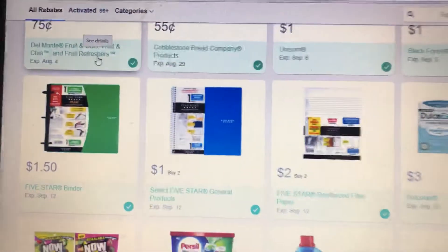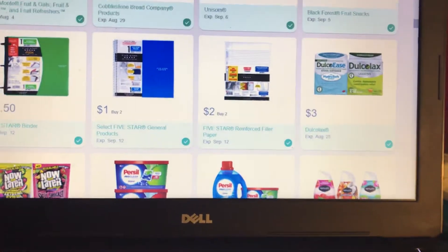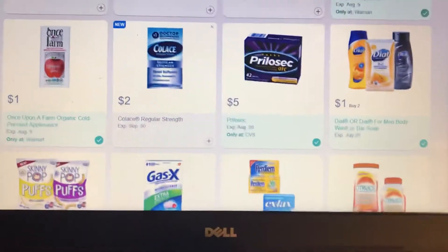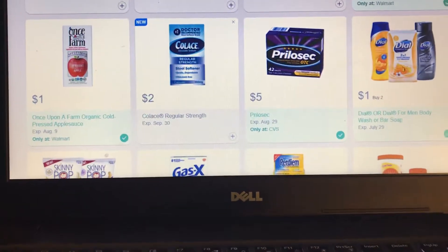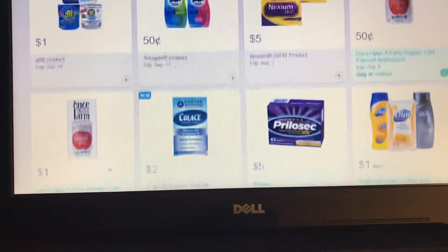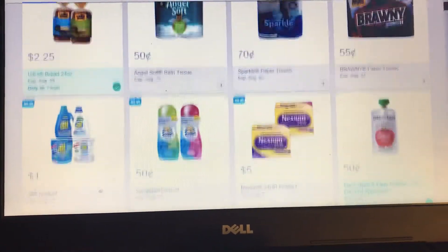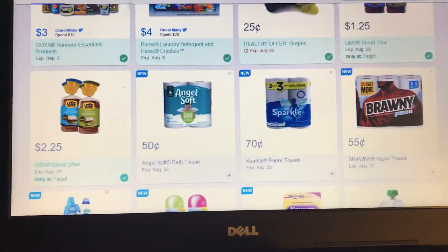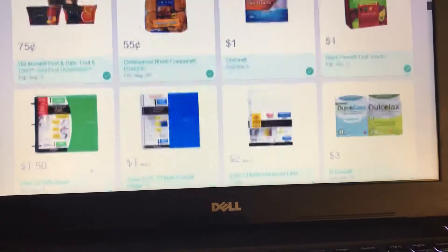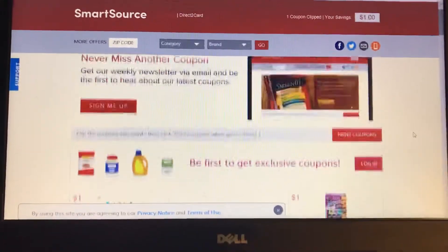Good morning everybody, this is Robin and I am Katahdin Cooking Mama. I just want to let you know there are new Savings Star offers here this morning. We've got five dollars on Prilosec, Colas, Once Upon a Farm, Nexium, Snuggle, All, Brownie Sparkle, Angel Soft. That's it right there — let's scroll down just in case.